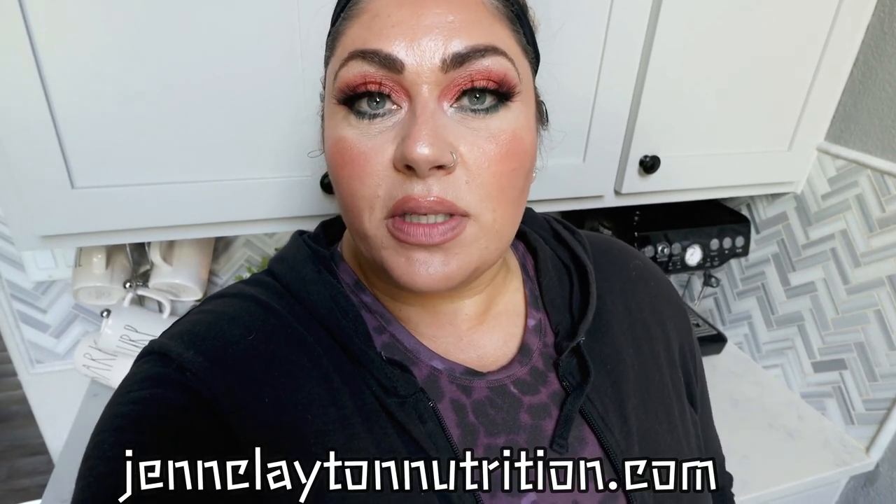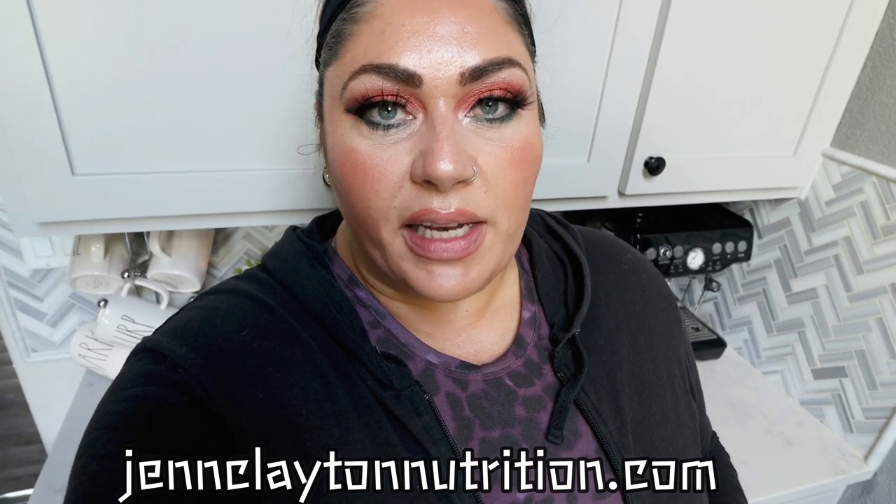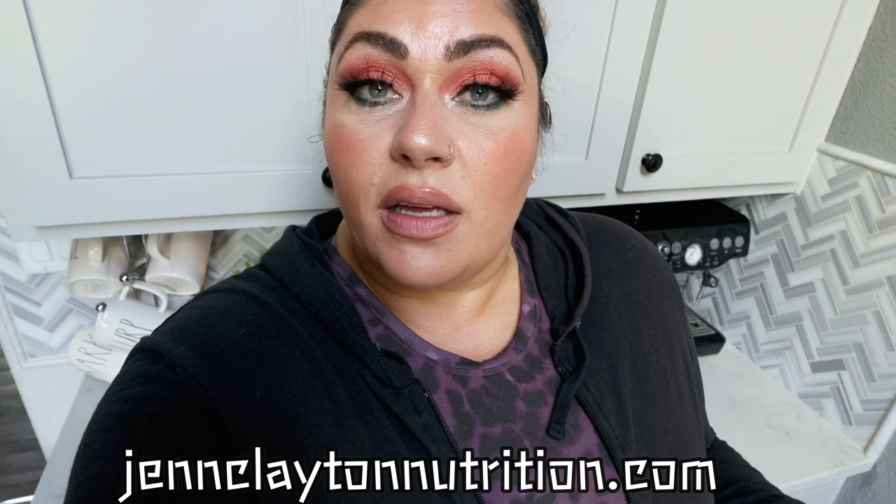Check out the description box down below for nutrition coaching. I do offer personalized macros and calories, and I highly recommend taking advantage of this service as well as individual one-on-one coaching. Links and discounts to everything I share in today's video, as well as all my other favorite things and my Facebook group — head on over and join that community — are all linked in that description box. So let's jump into this week's WW Meal Prep.